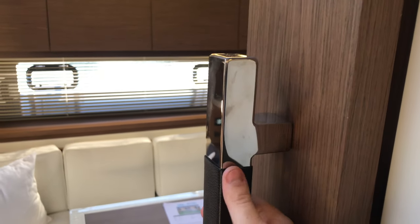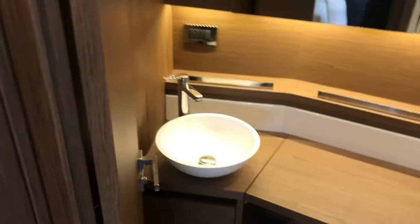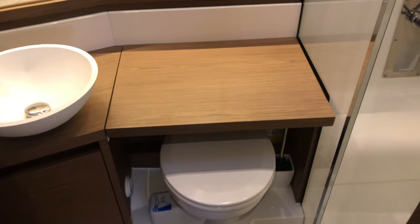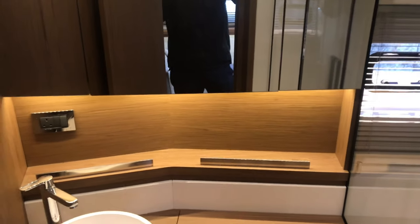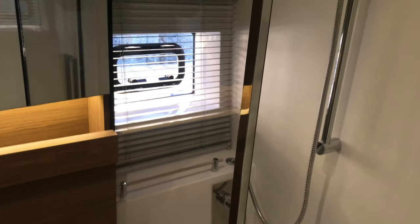Jeanneau has done extremely well with the finish in general — as a flagship model, she just has that finish of a really exceptional quality with stainless steel fittings everywhere. Walking into the head on the starboard side — this is the communal head. You have a basin with hot and cold water, a drop-down table over the electrical toilet for storage, and a double mirror above that opens up. A great feature of this head is the separate shower — fully enclosed with a door, stainless steel faucets, and an opening hull window.